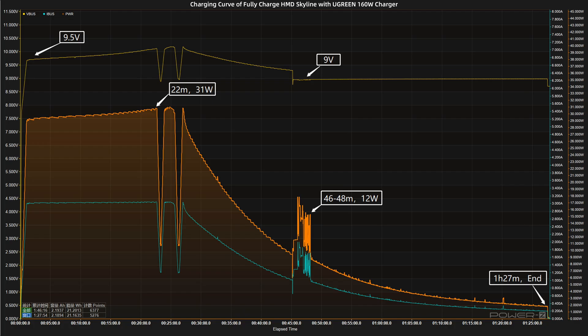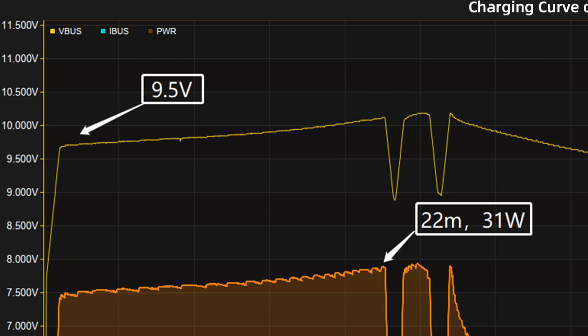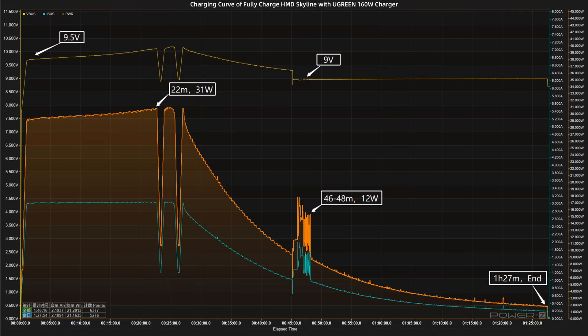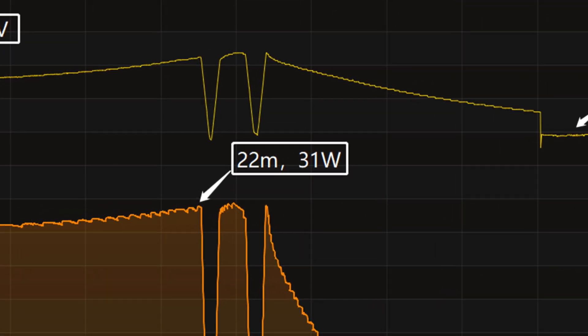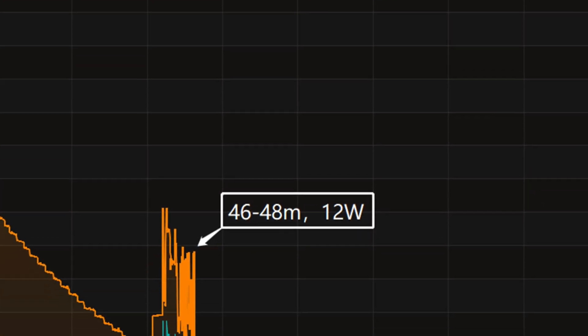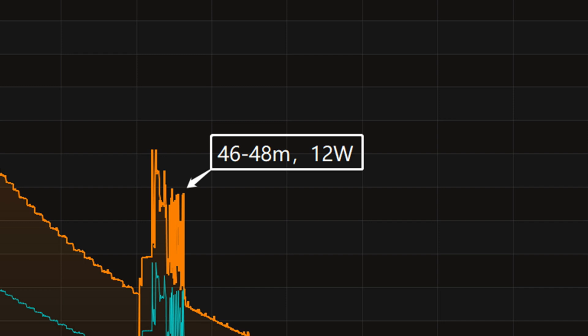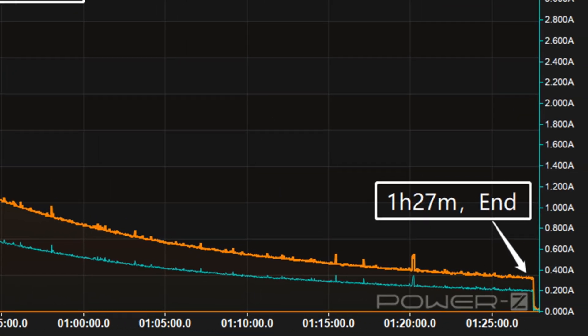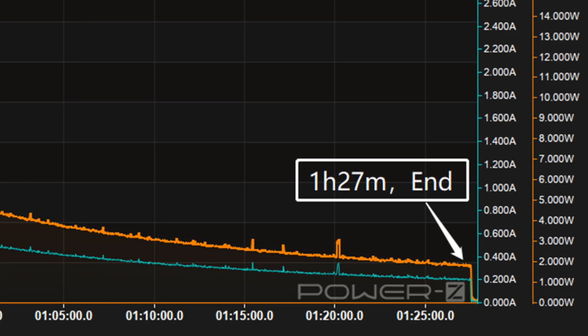We used the Ugreen 160W charger with the original cable to fully charge it in a 25 degrees Celsius thermotank throughout the test. The voltage is around 9.5V at first. The charging curve can be divided into three parts: in the first part, power was around 31W for the first 22 minutes. Then the voltage dropped to 9V, and power dropped to 12W at 46 to 48 minutes. Finally, the power slowly drops to almost zero. It takes 1 hour and 27 minutes to be fully charged.